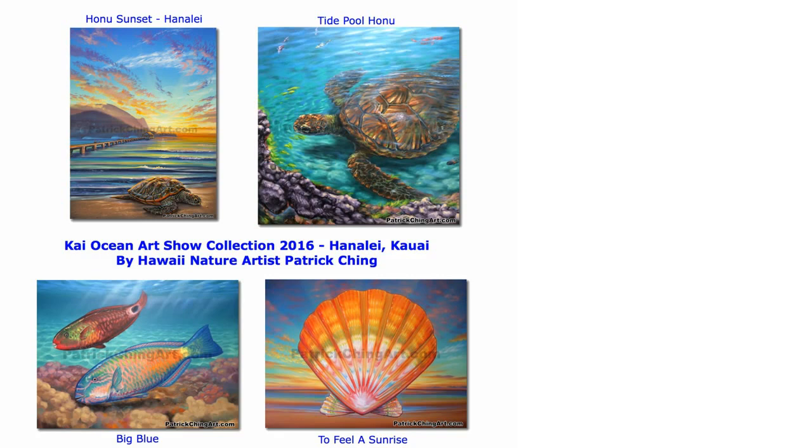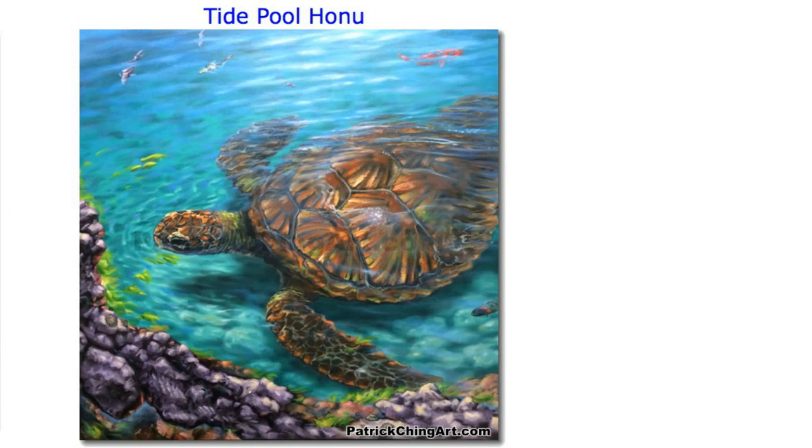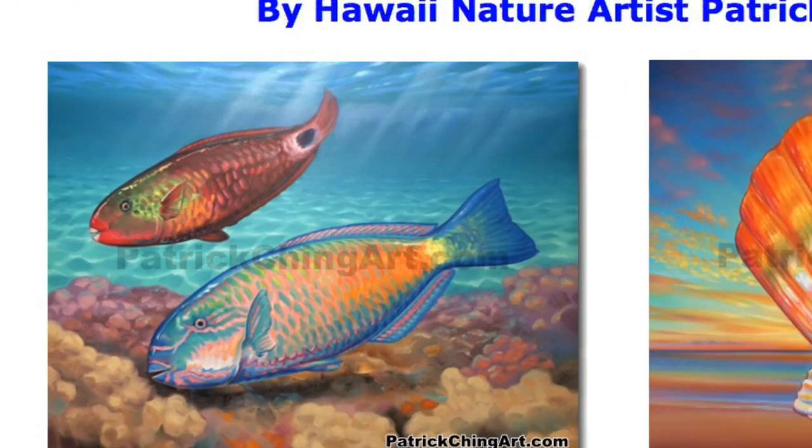Here are some artworks from the latest Kai Ocean art show by nature artist Patrick Ching. Tide Pool Honu: in the crystal aqua waters, a honu grazes on limu, or algae. Fish and ope are his friends.